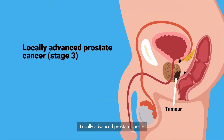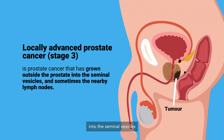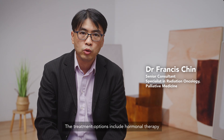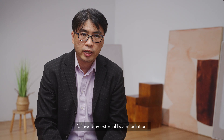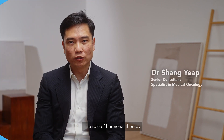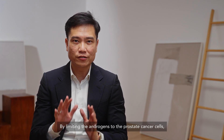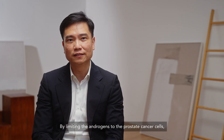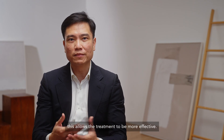Locally advanced prostate cancer is prostate cancer that has spread beyond the prostate itself into the seminal vesicles and sometimes into the surrounding lymph nodes. The options usually include hormonal treatment followed by external beam radiation. The role of hormonal therapy is to suppress a type of male hormones called androgens. Androgens stimulate prostate cancer cells to grow, and by limiting androgens to the prostate cancer cell, the prostate cancer often shrinks or slows down its growth, allowing the treatment to be more effective.